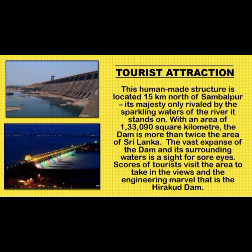The Tourist Attractions: This man-made structure is located 15 km north of Sambalpur. Its majesty is only rivalled by the sparkling waters of the river it stands on. With a catchment area of 1,33,090 km², the dam's reservoir is more than twice the area of Sri Lanka. Scores of tourists visit the area to take in the views and the engineering marvel that is Hirakud Dam.